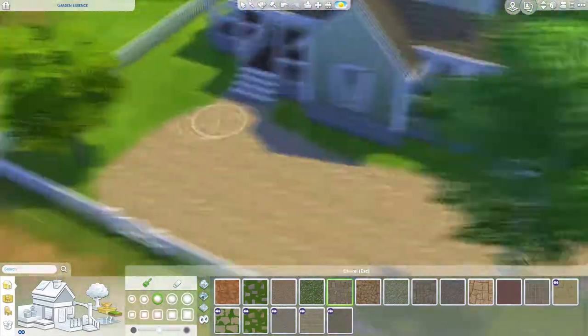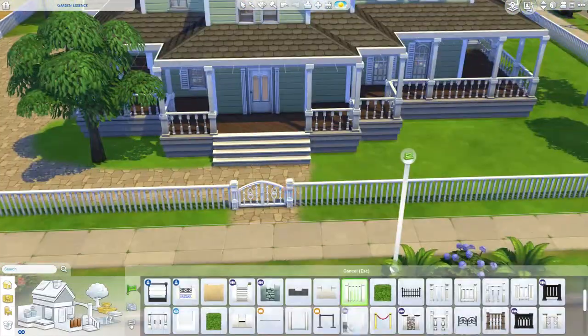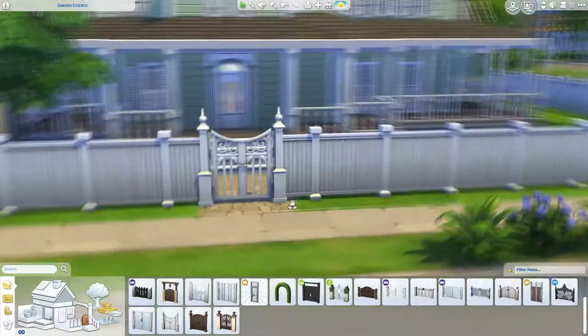Are we doing the landscaping now? I think so. I'll probably cut a lot of it out because I do that with landscaping — why would you want to watch me place down the same flowers like 50 times? Okay, maybe 20.